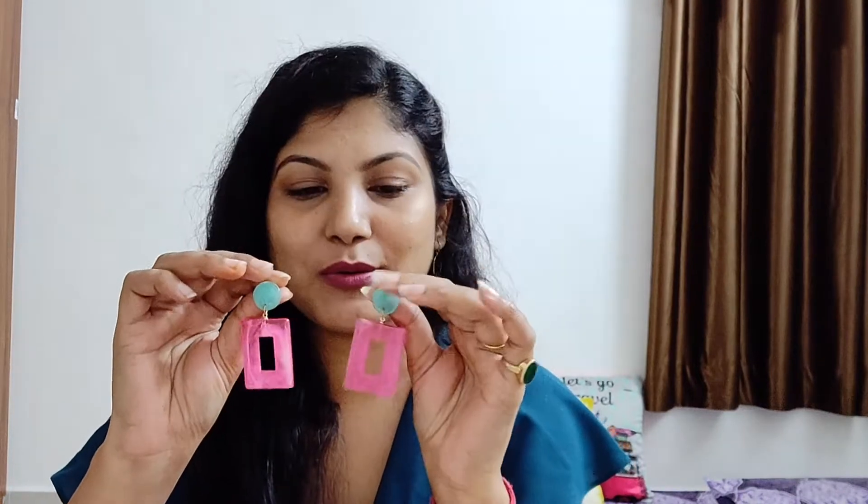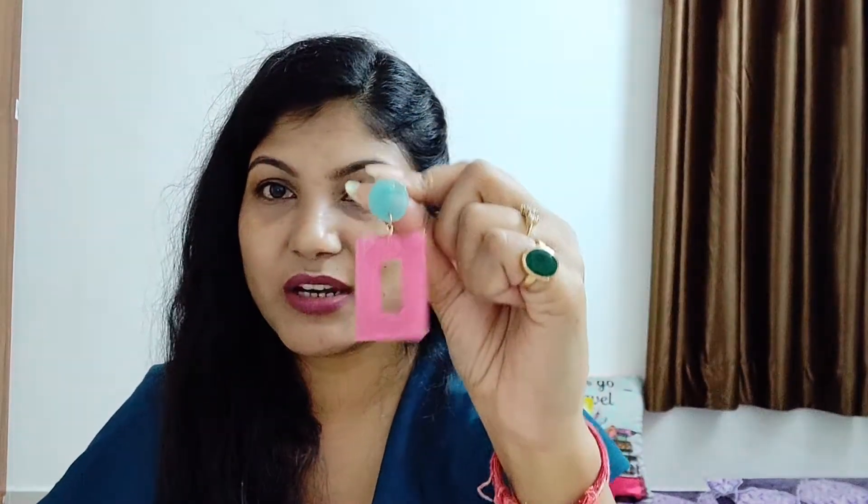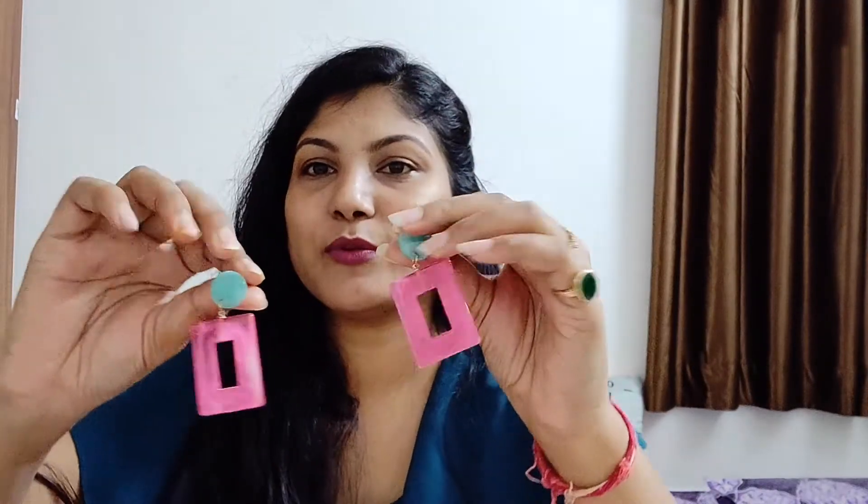Next up is a pair of earrings from the brand Just Peachy. They look so cute — a candy kind of thing. The colors are mint and pink, which is really nice. These kind of earrings are really on trend right now. I bought them for 204 rupees, and they were priced at $5.94. I got them on discount — I think I bought all the products on discount.